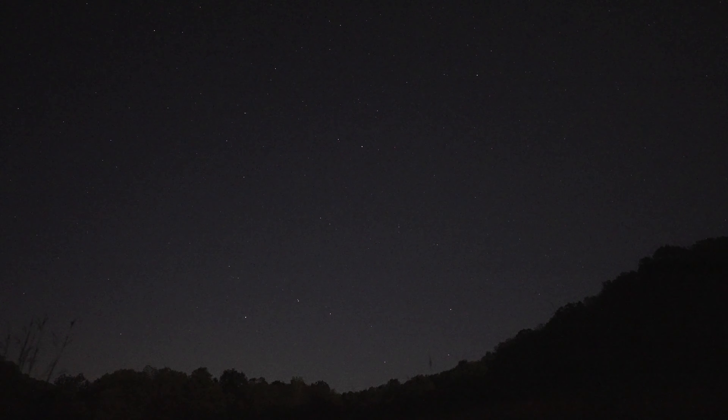I'm out here in my field doing some tests with the A7S III doing some astro work. We now have the moon up so it's kind of starting to wash the sky out, but I still think I can recreate this problem and I think I figured out what's going on.